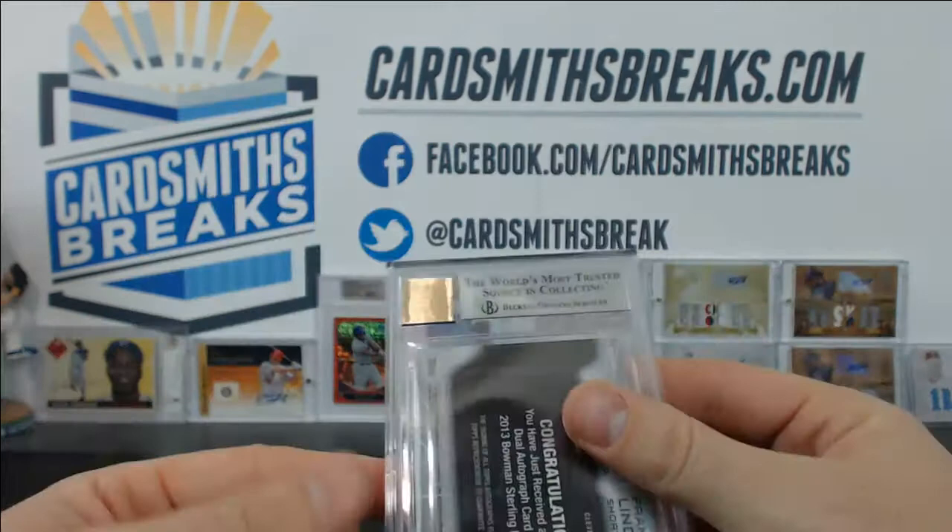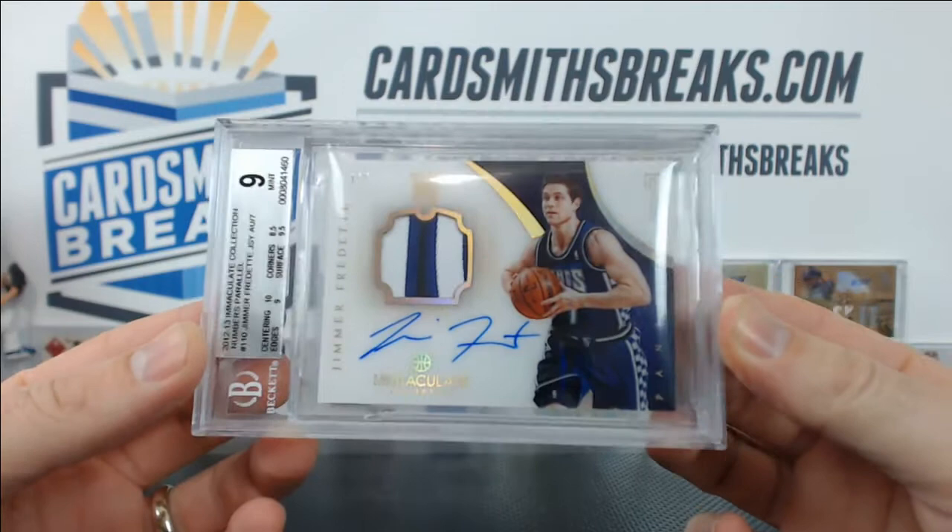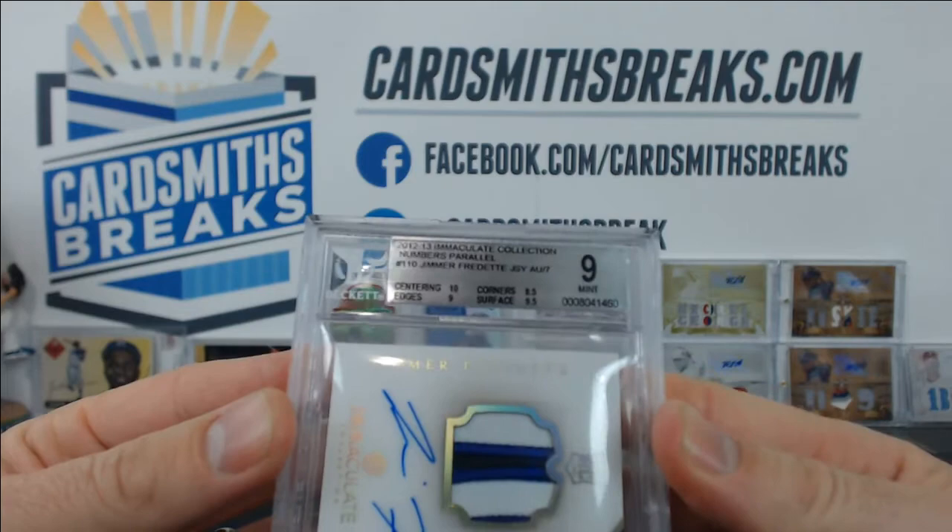These are tough. Also submitted a Jimmer, formerly of the Kings, now on the Bulls. Got a 9. Centering 10, edges 9, 9.5 surface, but corners of 8.5 brought it down to a 9.